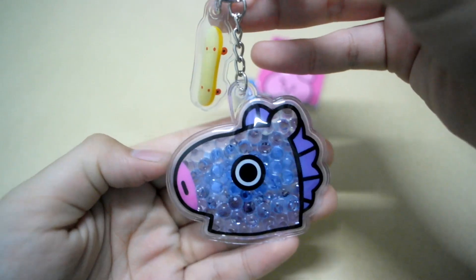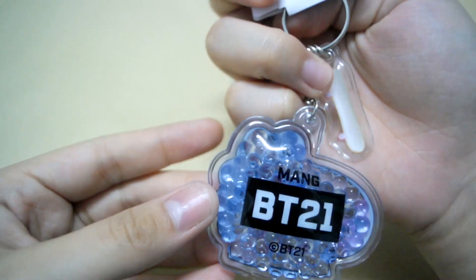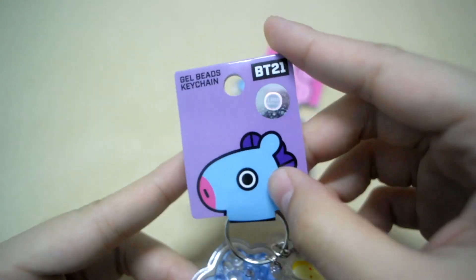So cute! I'll get the skateboard, then the bag. This is the tag.